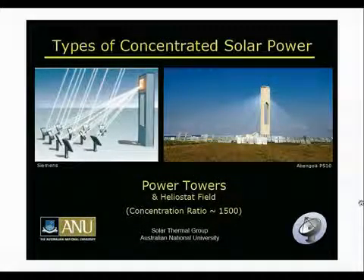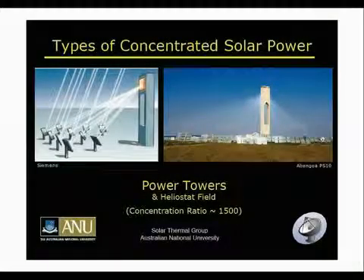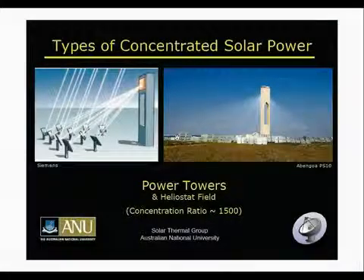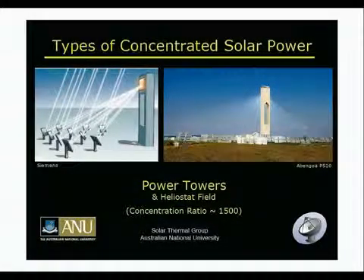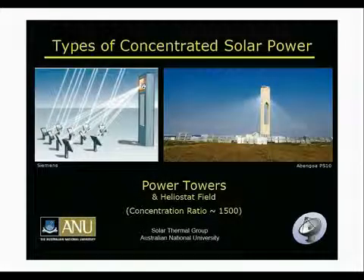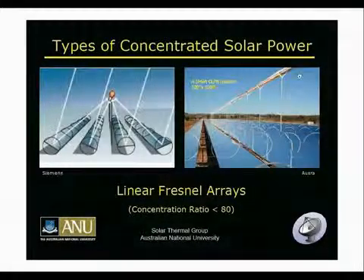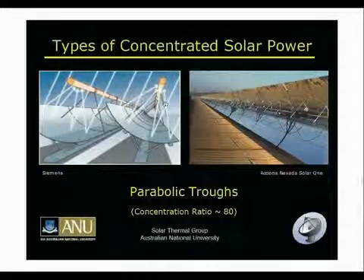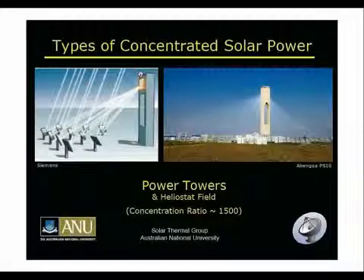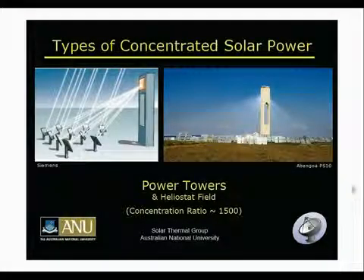The third type is the power tower with a heliostat field. This is the PS10 plant from Abengoa in Spain — it's 10 megawatts. You've got all these small mirrors on the ground that individually point up to one central focus. Unlike the Linear Fresnel Array and troughs which have a line focus, the power tower has a point focus. This allows you to get much higher concentration ratios, up to 1,500 suns, and consequently higher temperatures, which means you can do different things with the system.